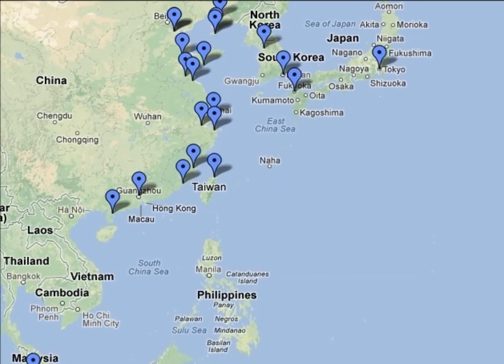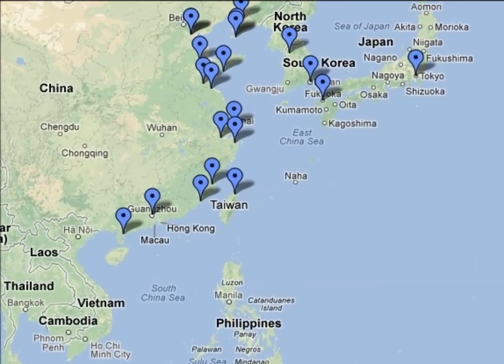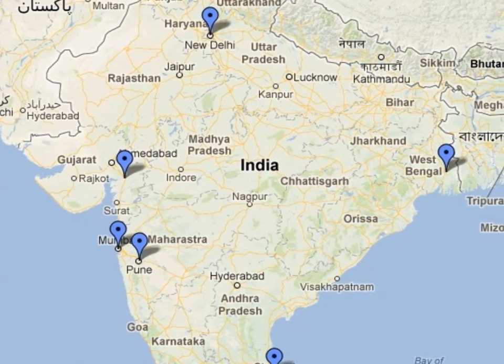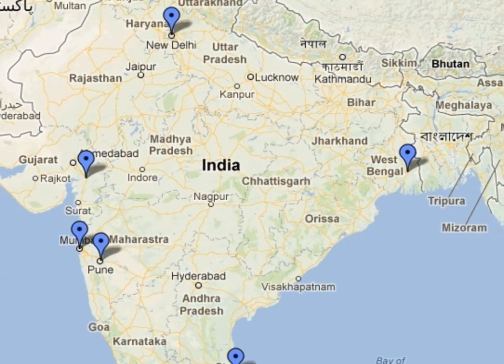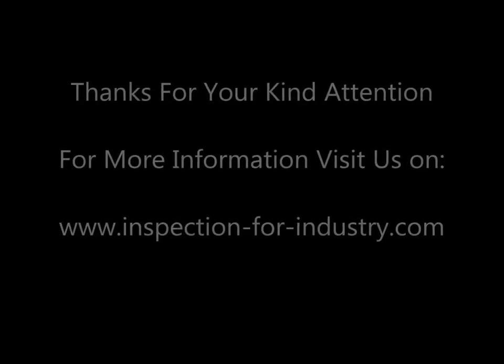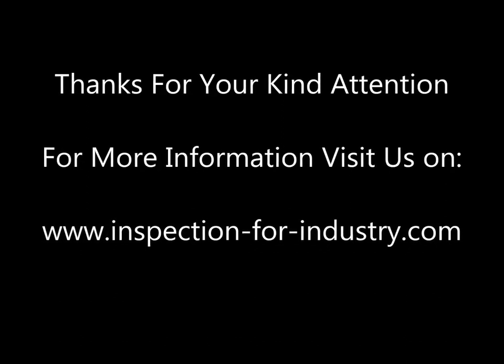Inspection orders will be done in vendor and seller countries by competent inspection engineers and will be precisely coordinated, expedited, and managed. For more information, visit www.inspection4industry.com.